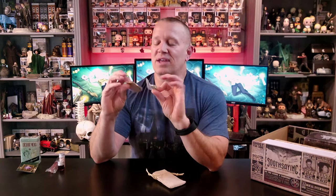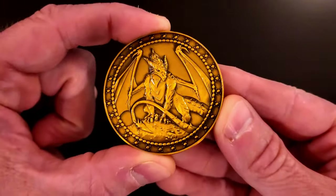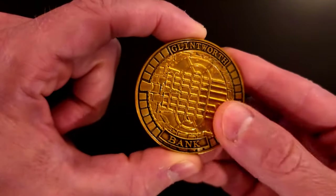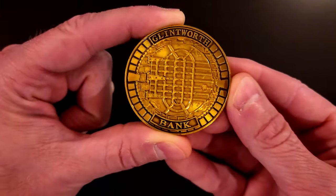We've got this little pouch — it says Glintworth Bank. I believe we're going to have some money in here. Let's open these up so you guys can see them a little bit better, because the plastic packages play havoc with the camera. This one is really pretty — it is big, it's got a dragon on one side, a really pretty dragon in gold, and then the other side is basically like a vault door. It says Glintworth Bank on here. I mean, this is really cute.